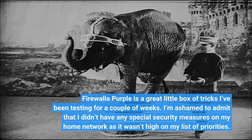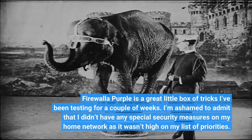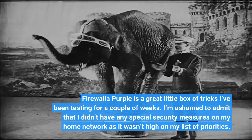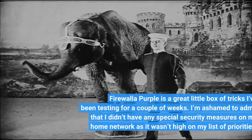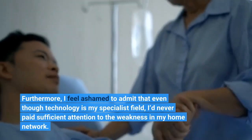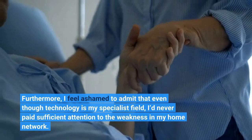Firewall of Purple is a great little box of tricks I've been testing for a couple of weeks. I'm ashamed to admit that I didn't have any special security measures on my home network, as it wasn't that high on my list of priorities. Furthermore, I feel ashamed to admit that even though technology is my specialist field, I never paid sufficient attention to the weakness in my home network.